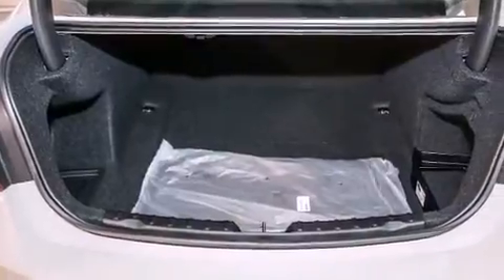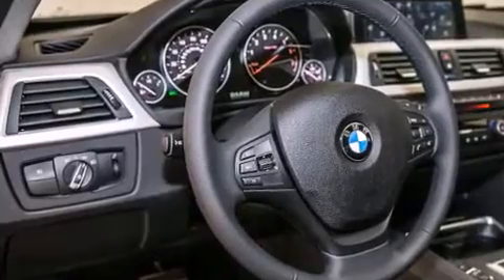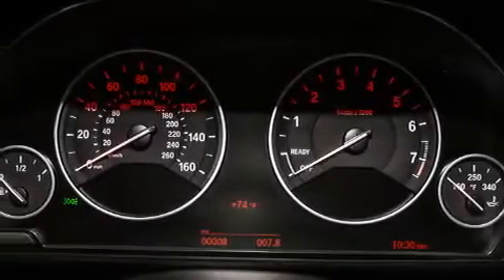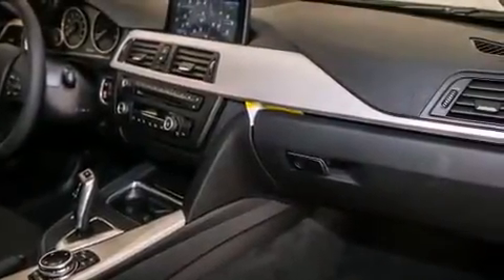The Driver Assistance Package, a Power Moon Roof, a Navigation System, BMW Apps, a Rearview Camera, BMW Individual Composition, Front Side Impact Airbags, Air Conditioning with Automatic Climate Control, Cruise Control, and the heated seats can warm you up in seconds, keeping you and your passengers comfortable the whole trip.